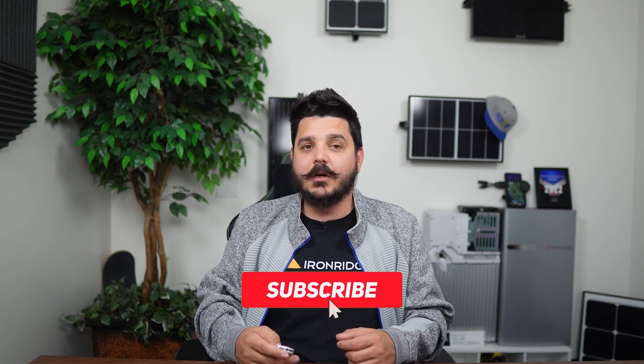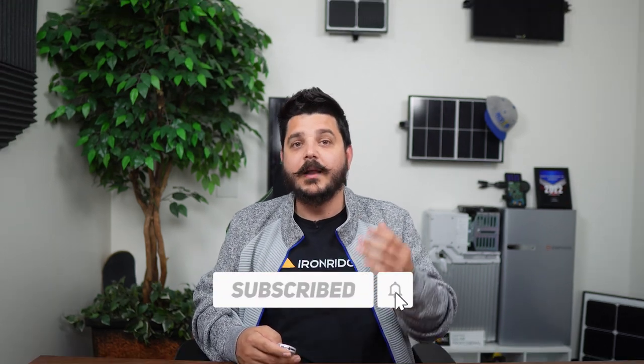I'll give more insight on next generation modules from REC, Qcell, and Canadian Solar as soon as I have more information, so be sure to stay tuned. Let's talk about price, because we can all agree these are all great panels — some are better than others in some areas, but costs can play a big role in which one you ultimately select for your home.